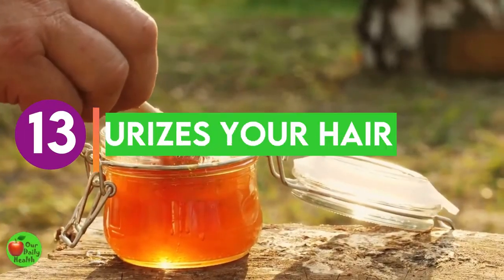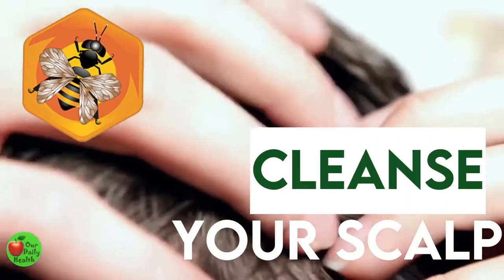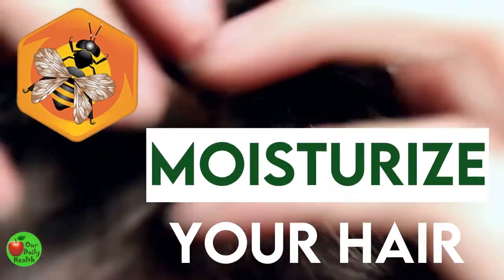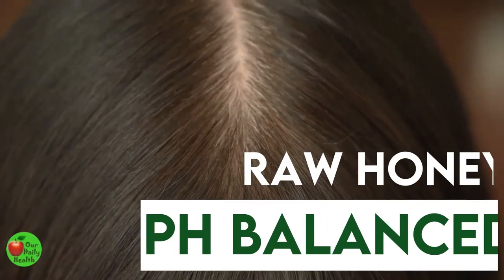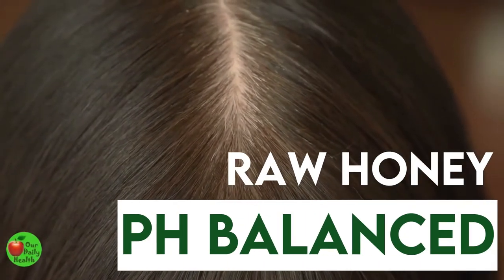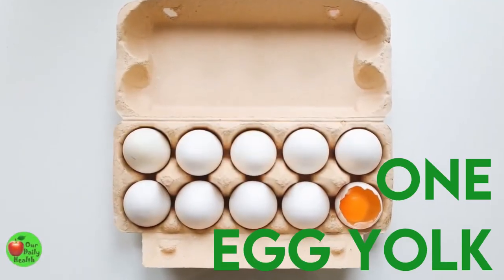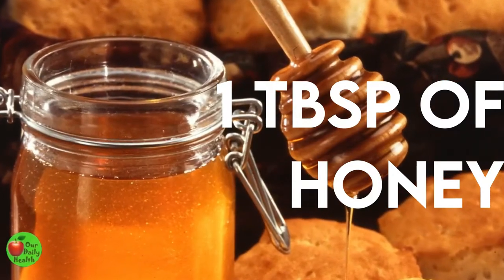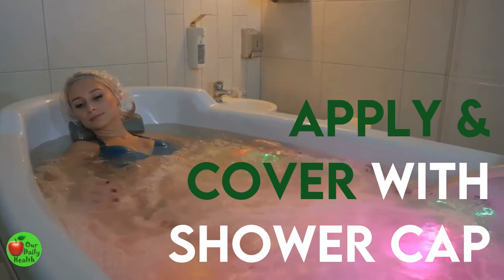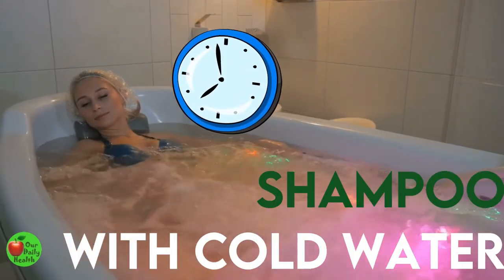Benefit 13: Honey Moisturizes Your Hair. Honey is great for your hair. It can cleanse your scalp and moisturize your hair, leaving you with smooth and silky hair. Raw honey is pH balanced for your scalp and also helps improve oil production. You can combine one egg yolk, two tablespoons of coconut oil, and one tablespoon of honey for a nourishing hair mask. Apply it, then cover your hair with a shower cap. Leave to soak for up to 30 minutes, then shampoo with cold water.